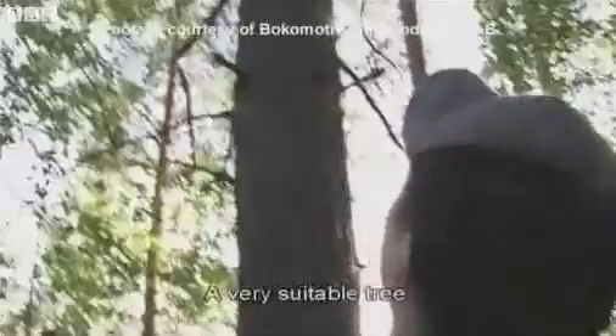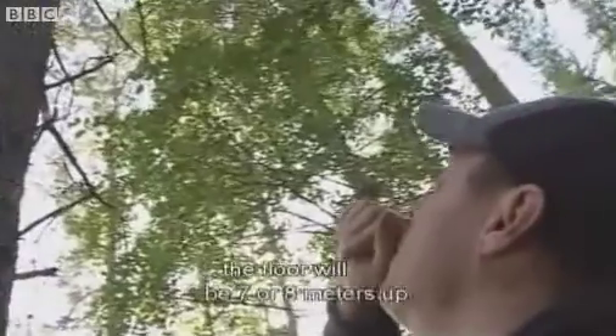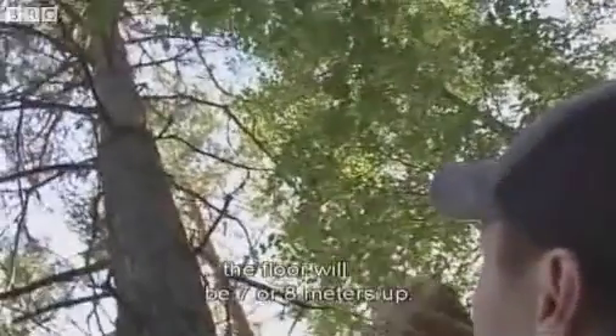For us, the philosophy is to create a new experience about living in the treehouse. It's a treehouse close to nature, and we are surrounded by forest up here in the north. So it was natural for us to find — to do something with the trees around us.